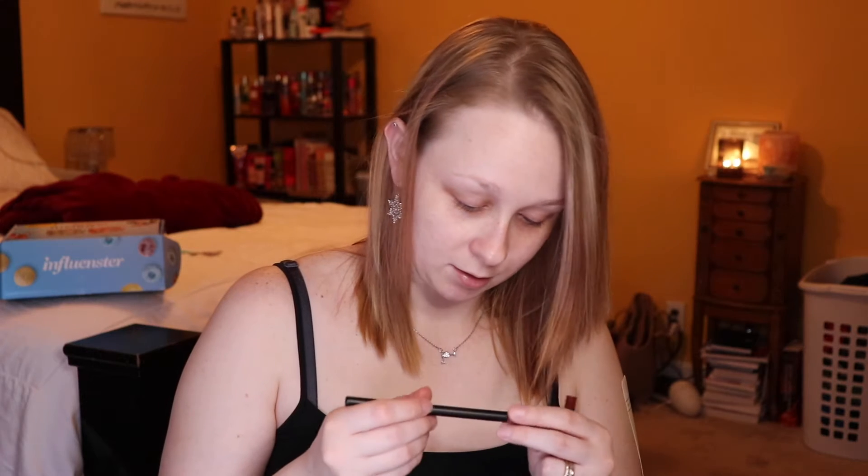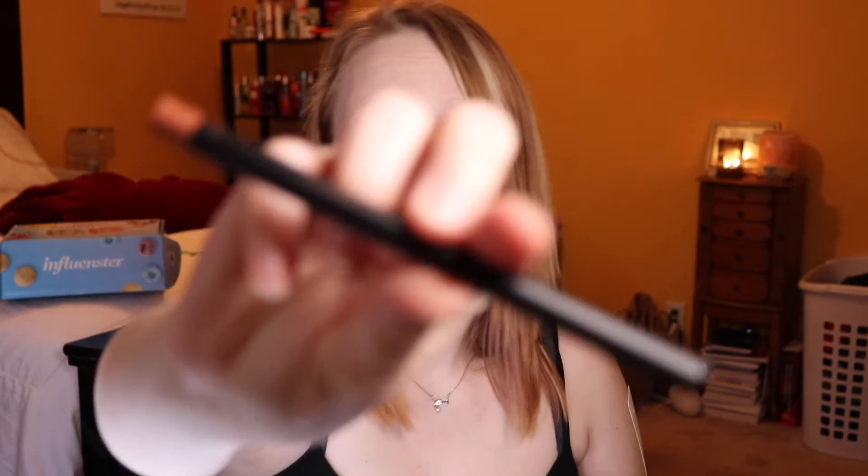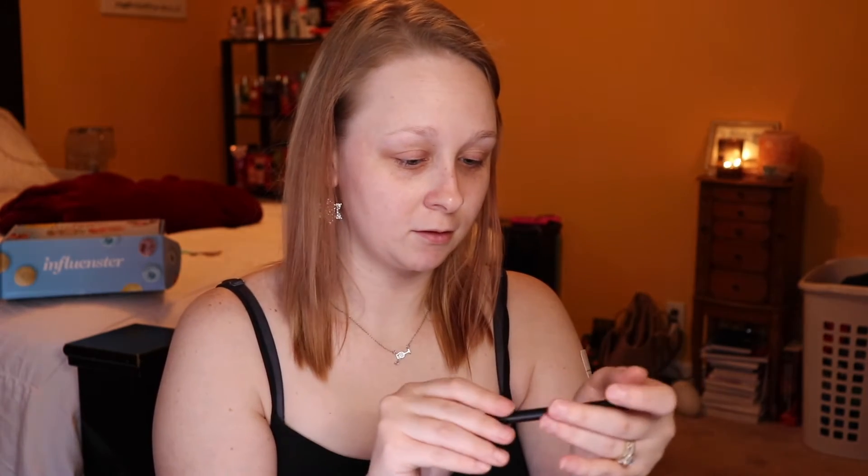So this is the packaging. We got 'I Am Confident,' which is this shade right here. And then we have 'Be Yourself.' I'm going to try the dark red burgundy shade. Oh, it does have a little sharpener on the bottom! I love when there's a little sharpener on the bottom. Yes! Love that.